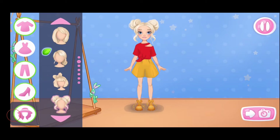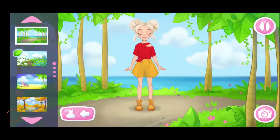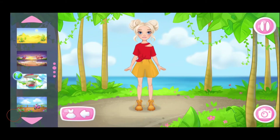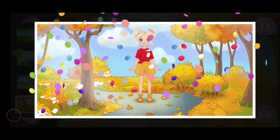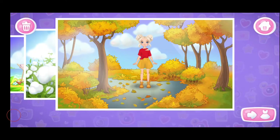Amazing. Don't stop. What a beautiful outfit you've made. Let's choose a background. Let's take a shot. Great picture. Let's save it in the album. Looks great. Let's make one more outfit.